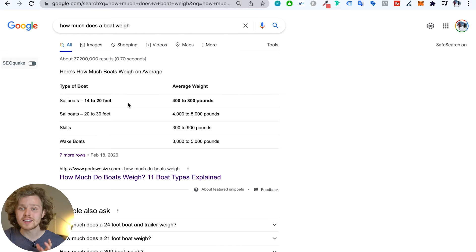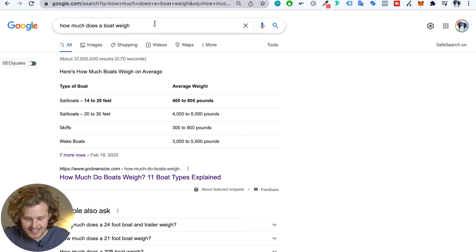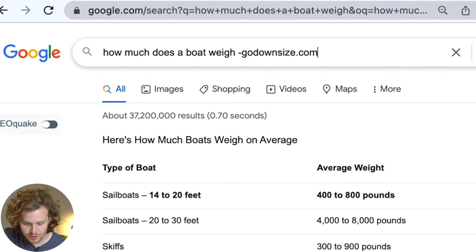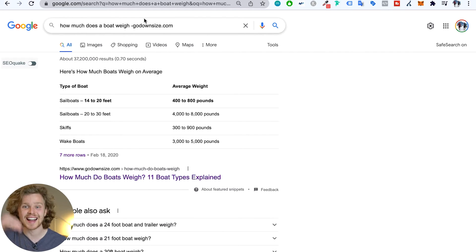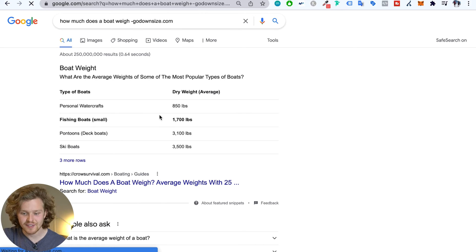For table featured snippets, the main thing to do is check how competitors are doing it. There's a neat trick to see who else is in the queue for a featured snippet. Type a dash followed immediately (no space) by the domain currently holding the snippet — for example, -godownsize.com. Without a space, this removes that domain from results, revealing the next competitor in line for that featured snippet position.